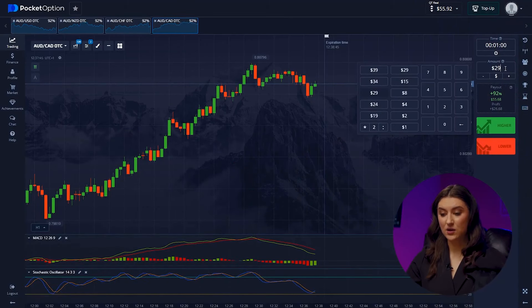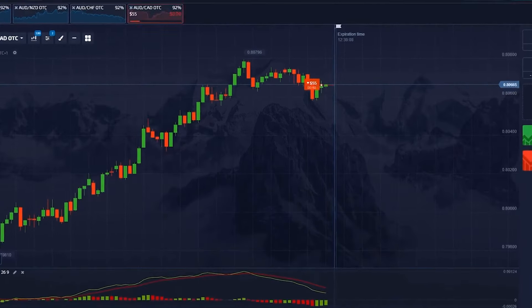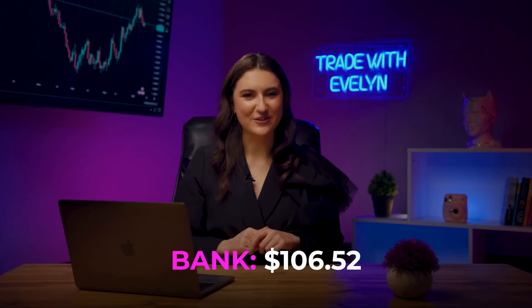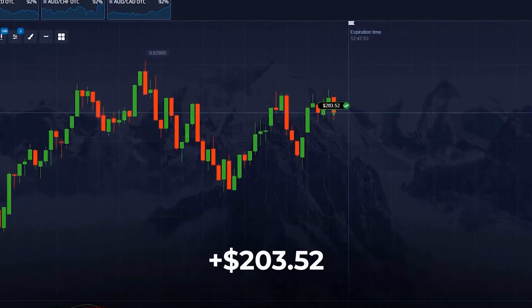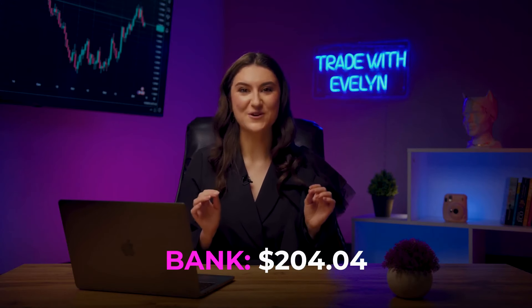Australian Dollar/Canadian Dollar — we see that after a slight consolidation at a resistance level, the trend is starting to reverse, so we press lower. Our balance has grown to $106. It's good to have such a powerful strategy. Australian Dollar/US Dollar — we have some sideways movement here and we understand the candles should mirror the previous period, so we are investing lower. We were right! We already have $204. Let's continue!